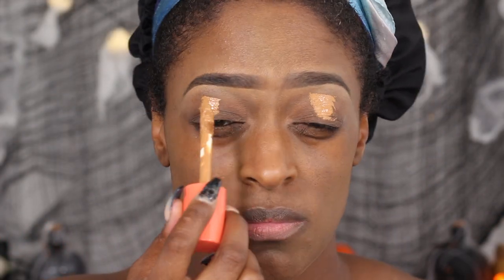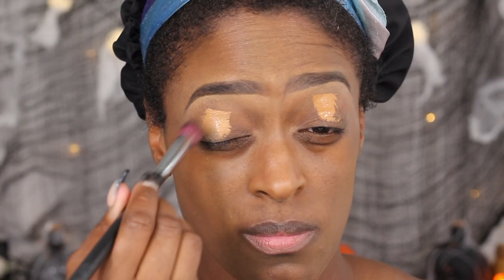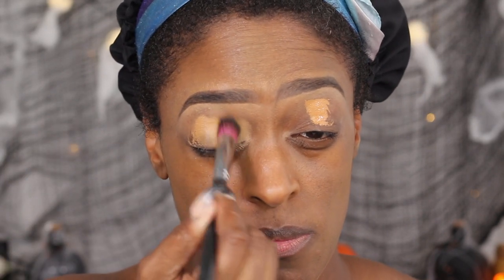I'm going to be starting off with the Juvia's Place I Am Concealer in shade number 11, and I'm just going to use that to apply on my eyelids and to get rid of any discoloration.